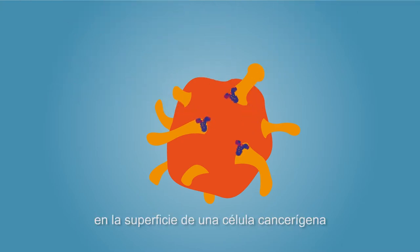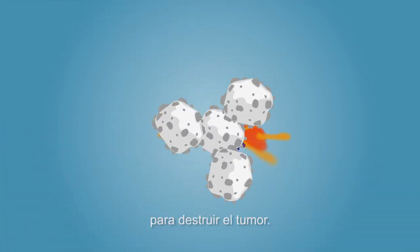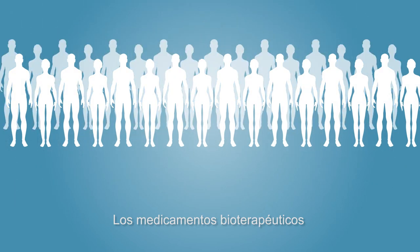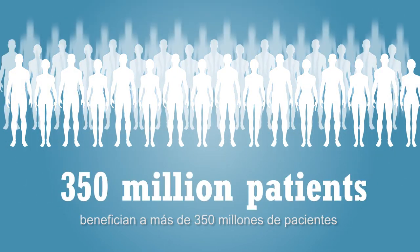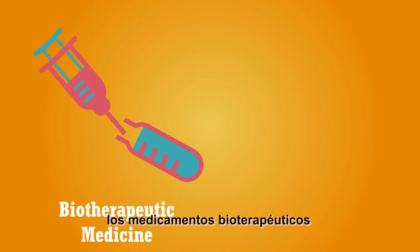Biotherapeutic medicines can also perform specialized tasks. For example, a monoclonal antibody can bind to a protein on the surface of a cancer cell and guide the body's immune system to destroy the tumor. Biotherapeutic medicines benefit more than 350 million patients worldwide, treating prevalent diseases as well as rare illnesses.